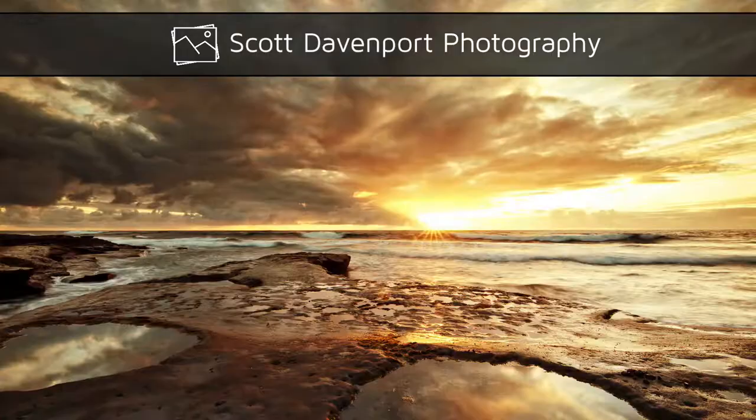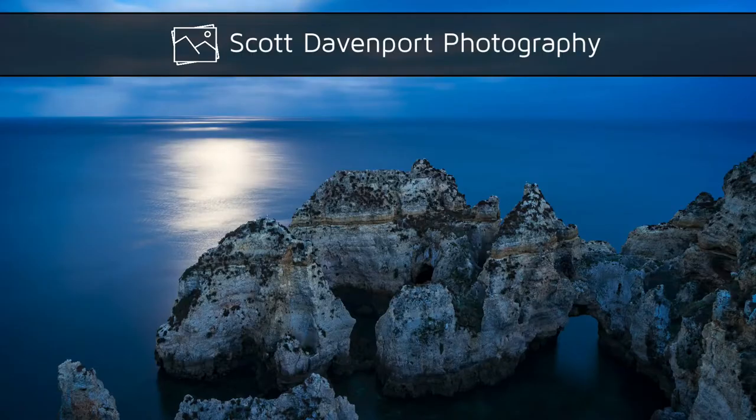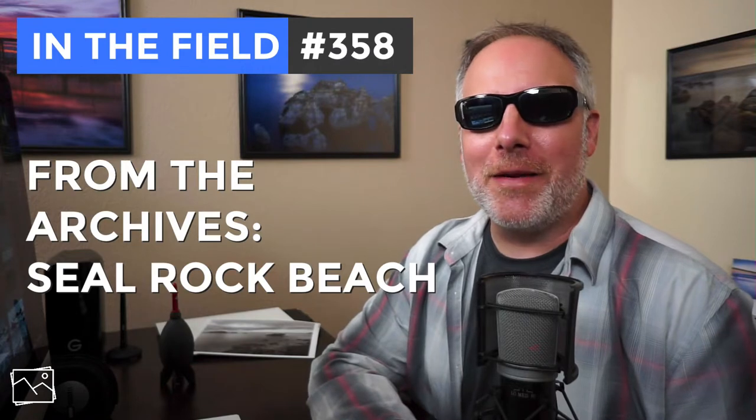This week in the field, a blast from the past — Seal Rock Beach from 2016. Hey everyone, I'm Scott Davenport. Welcome to In The Field. Thanks for joining me today.